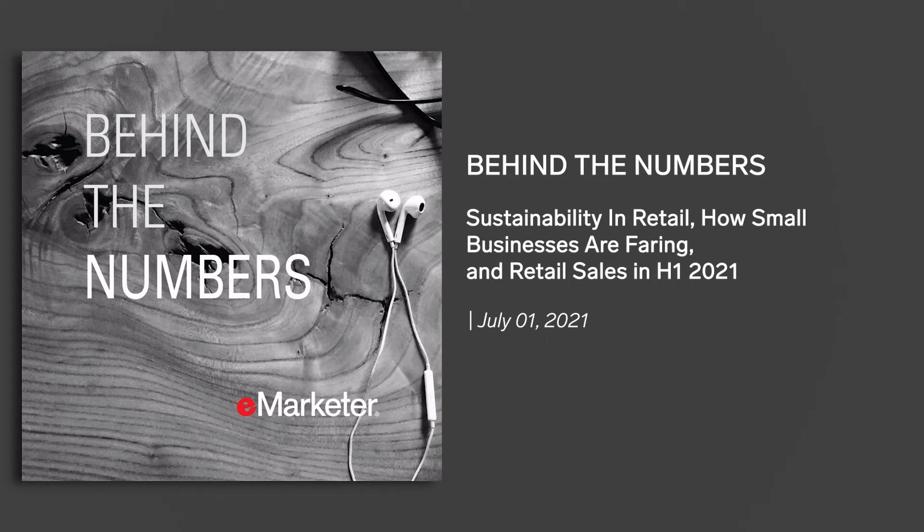Retailers like Forever 21, H&M, and Zara are all feeling a lot of pressure, especially right now after the pandemic. They've been facing pressure over the years stemming from shifts in consumers moving toward more environmentally friendly lifestyles.